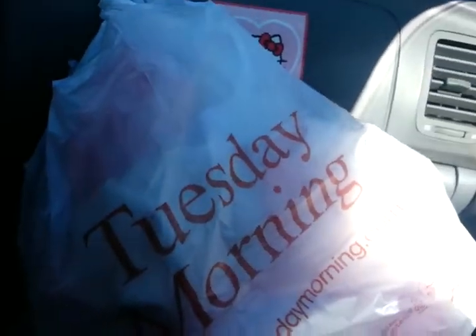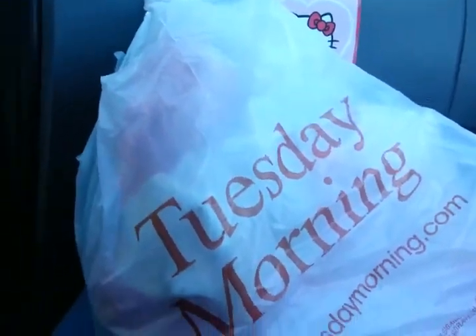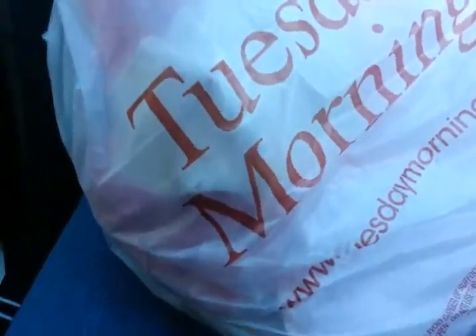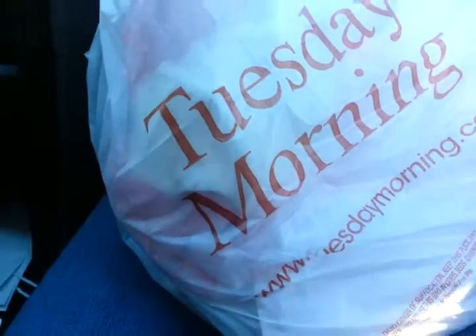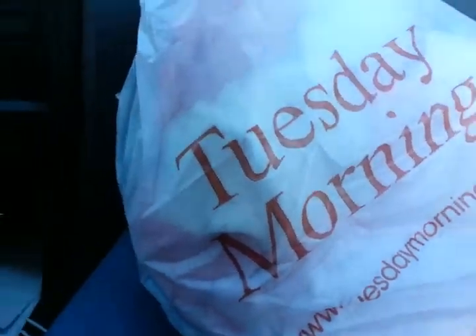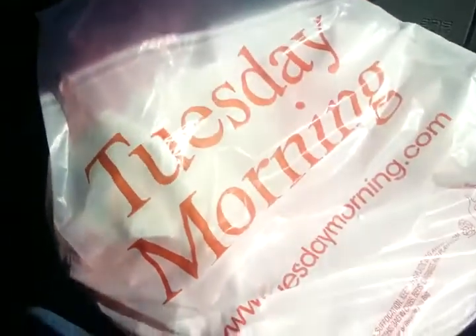Hello, Reborn community. It's me, PoohBear253, and I'm riding in my car and my hubby is driving. As you can see, I have a Tuesday Morning bag here because I have absolutely just no willpower when it comes to cute baby stuff. So I guess I'll show you guys what I got for Olivia.